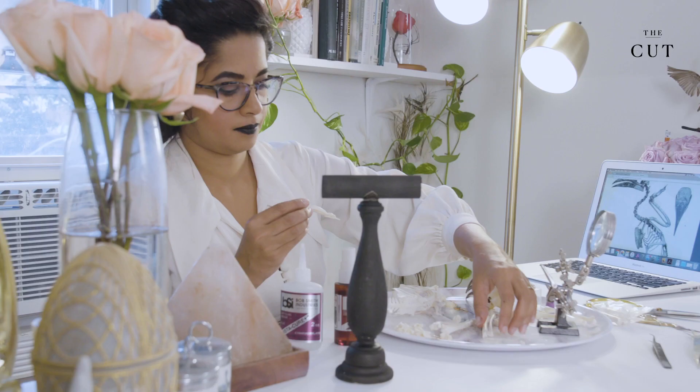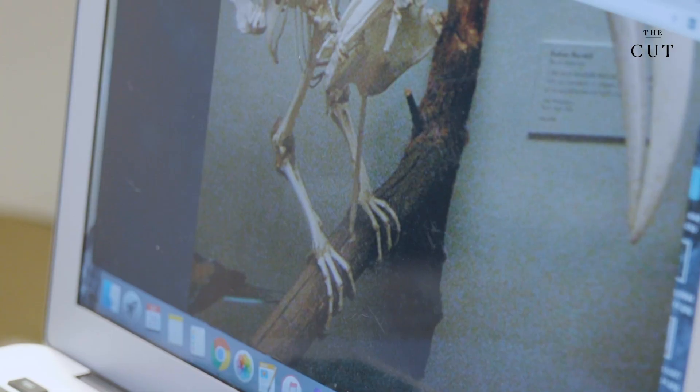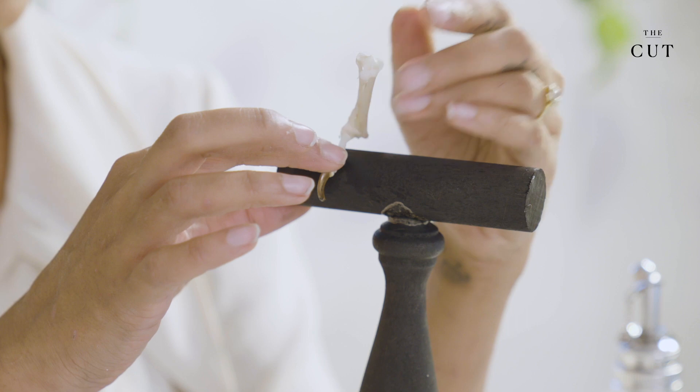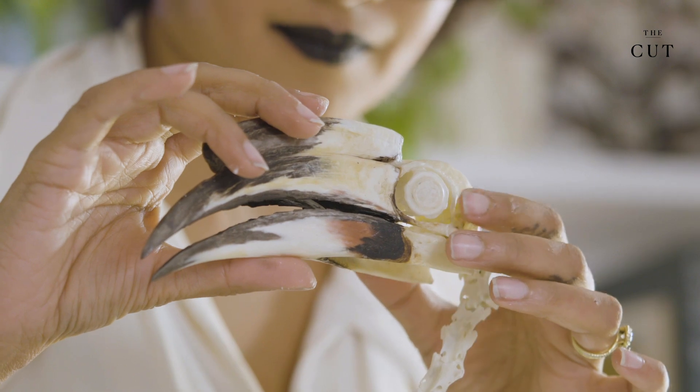Every taxidermist I have met is united by this love of animals and natural history, and wanting to keep the best parts of these traditions alive. Being comfortable with death doesn't mean you don't take it seriously. Death is a natural part of the life cycle — it exists whether I'm here or not. It makes me feel humbled, like I know my place. And I think that is the part that I find beautiful.